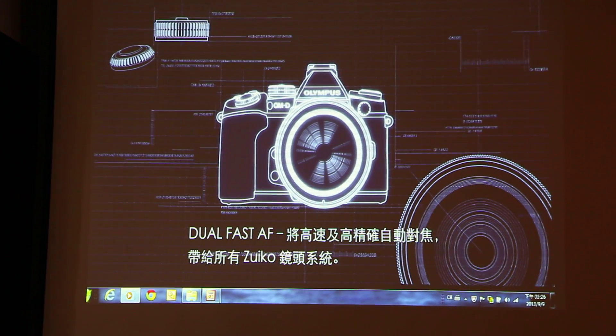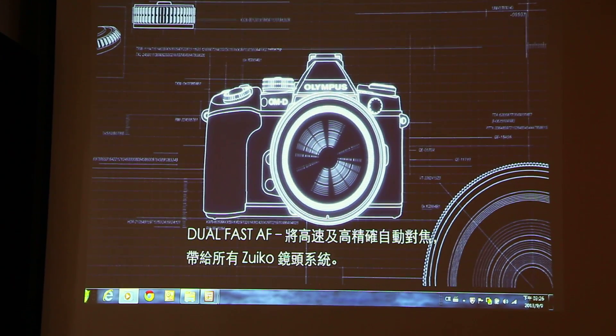Dual-fast AF, bringing high-speed and high-precision AF to all Zuiko lens systems.